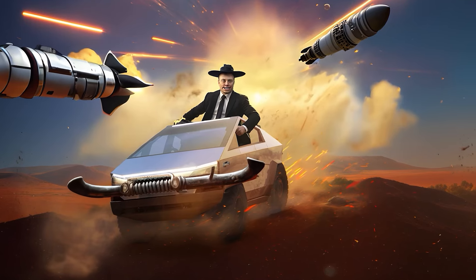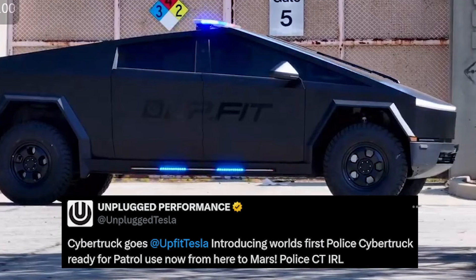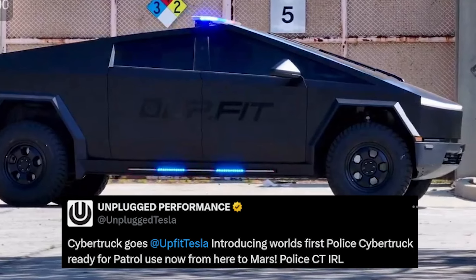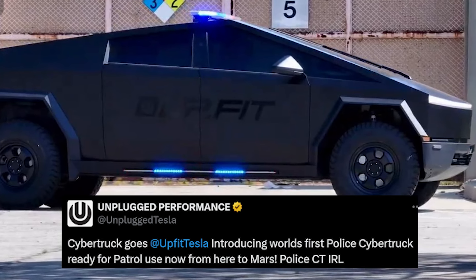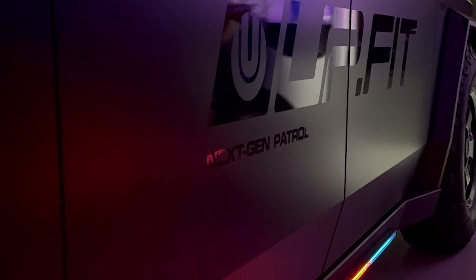Time for the cybertruck roundup! We've been talking about a cybertruck police car — well, here it is. Tesla introducing the world's first police cybertruck ready for patrol use. Here's the Mars police cybertruck in real life.